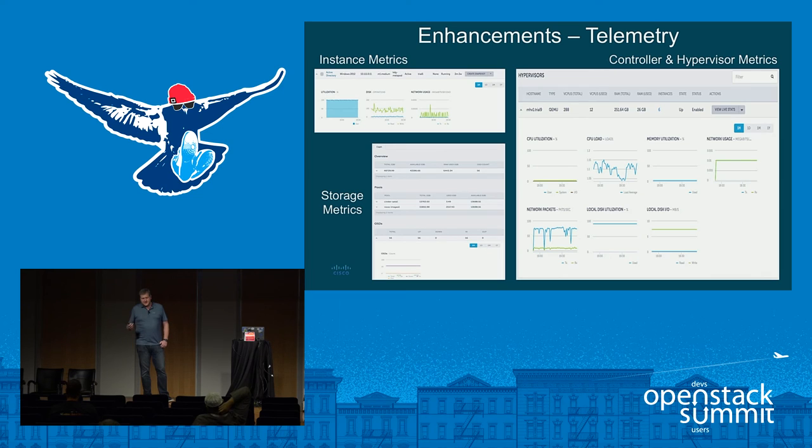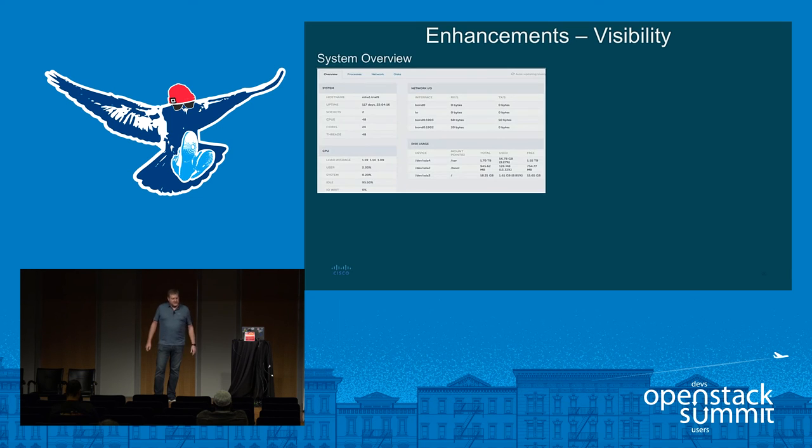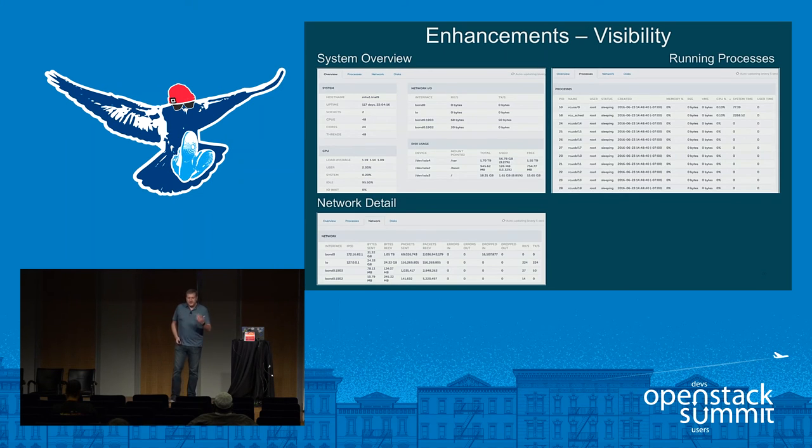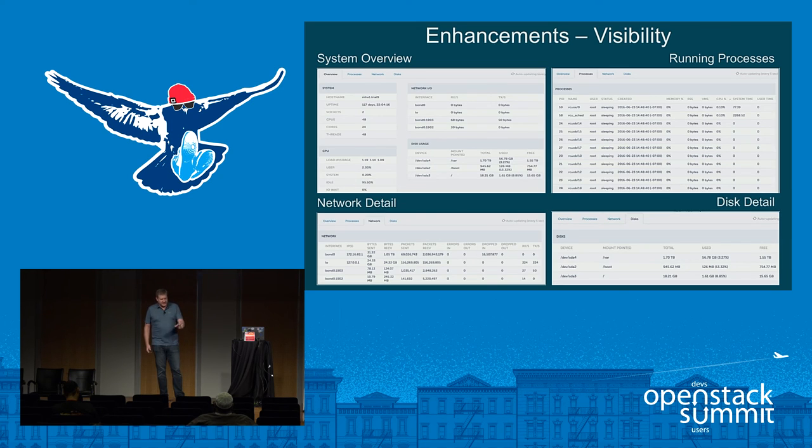We also provide visibility into controller and hypervisor metrics. While it's a managed service, we're providing pretty much complete visibility into those controller and hypervisor nodes. You can see how much physical memory is in the machine, CPU stats, memory utilization for the actual bare metal OS. Drilling down into specific servers, you can see a system-level overview — uptime, CPU, different NICs, how much data has been transferred, disk usage, partition details, how much space is free, network details, which NICs have packet errors or drops, and even the running processes on a specific machine.